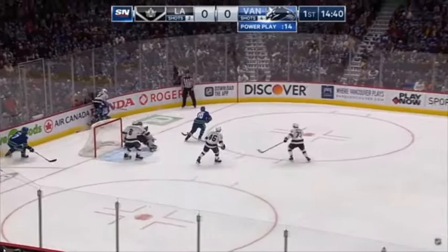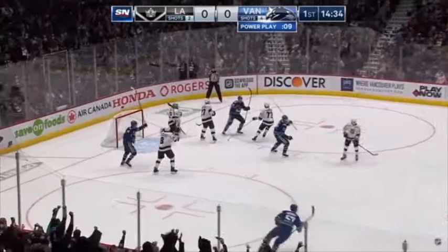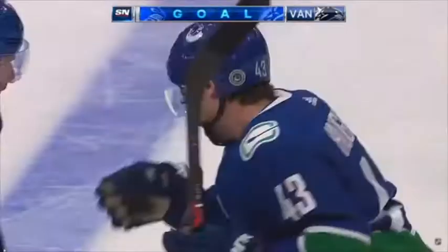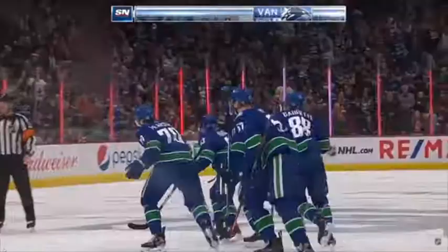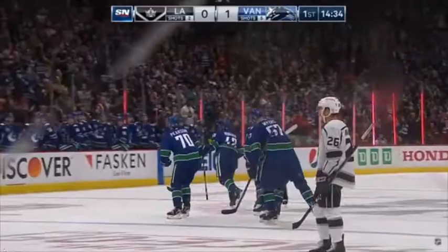Gaudette shoots! And it was off his stick and wide of the goal. Here's Pearson to the line — Hughes goes! First career NHL goal. Quinn Hughes makes it 1-0.